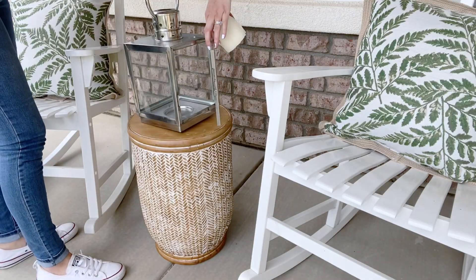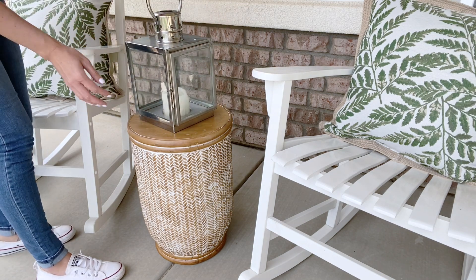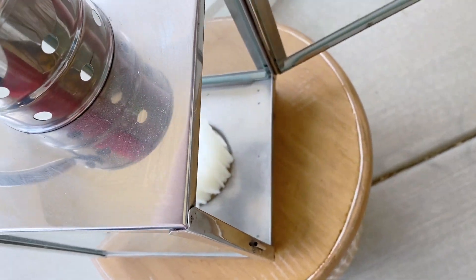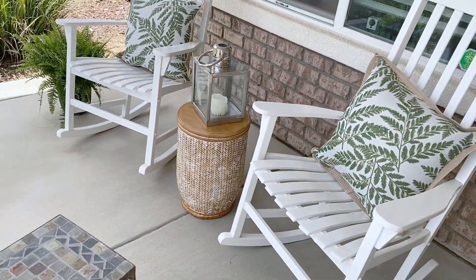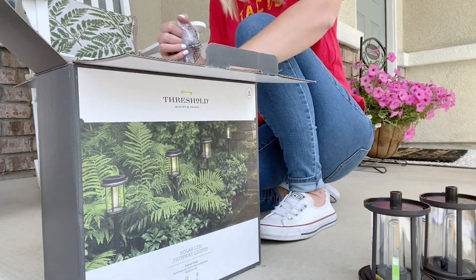This lantern I've already owned — I think I've had it for a good five, six, or seven years. It's kind of been moved to different houses and around the house with me. But I figured why not try it out here and see how it goes. I think at night, if it was lit and we wanted to just hang out here and maybe watch the sun go down, it would make it a really cozy space.